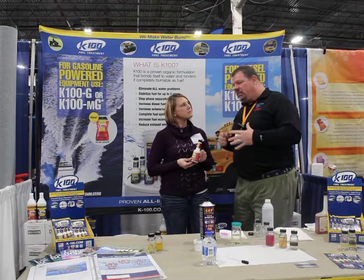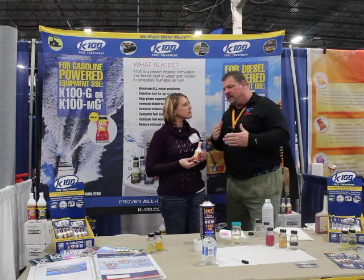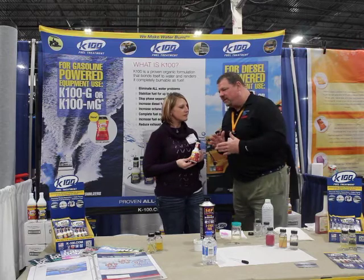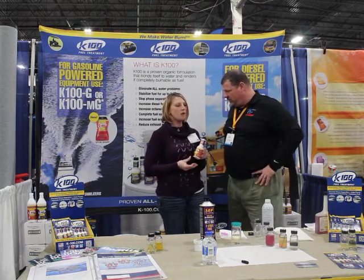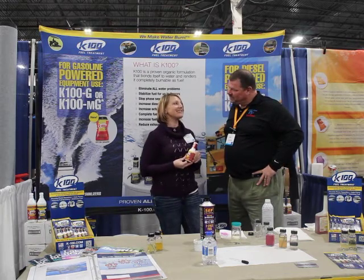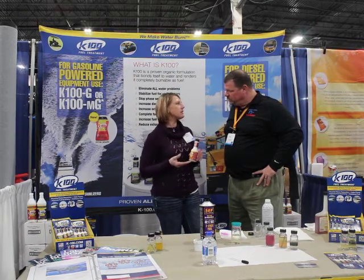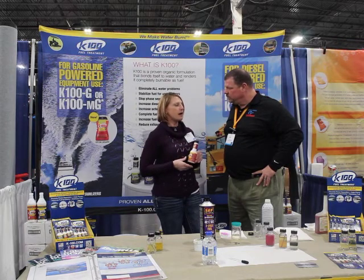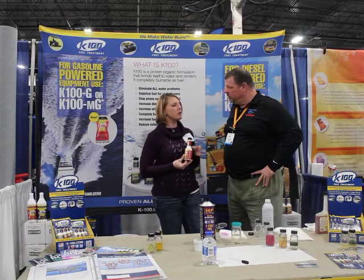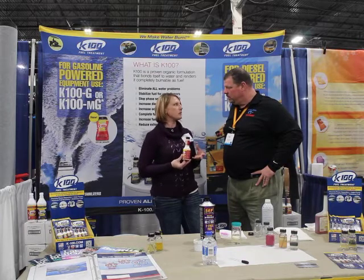I have heard about a couple other products that do the same thing. You said you're the only product that 100% removes it all — tell me, what's the unique proposition? What makes it better than the others out there? Well, one, it does what it says it's going to do. And it's an organic chemistry, so it really burns cleaner — it's better for the air. It's an all-in-one, so it's going to do everything the other treatments do. But if you don't get to the root of your problem, which is the water, you're never going to experience all those other benefits.